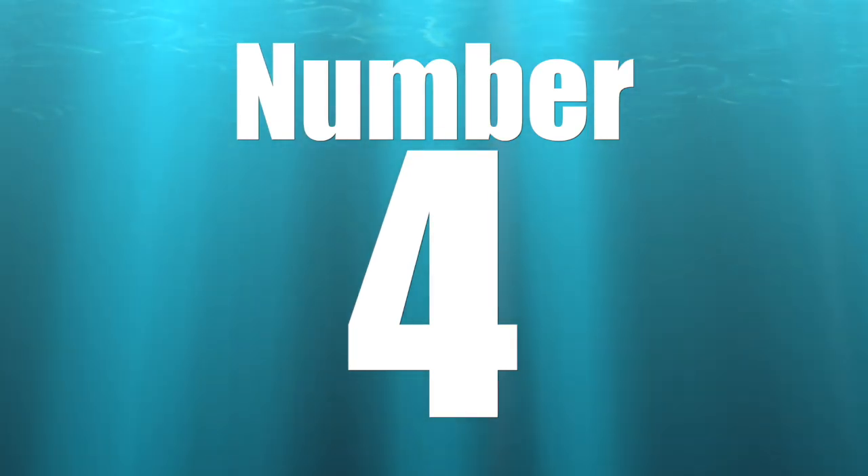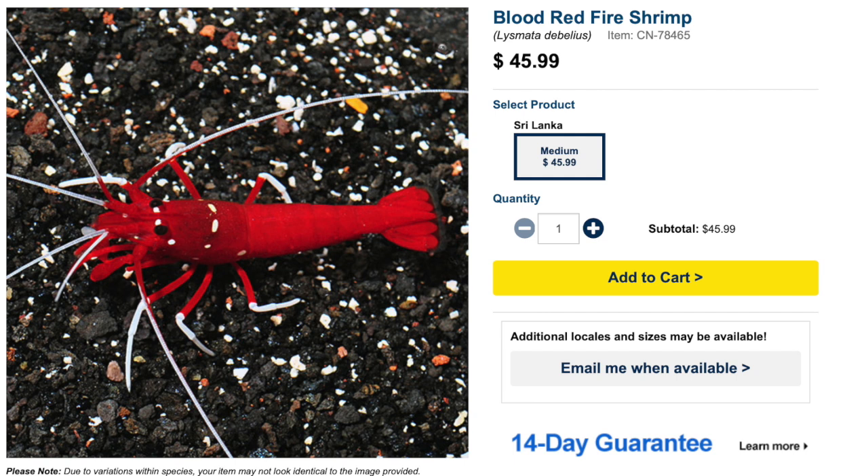Coming in at number four on our top 10 most stunning invertebrates is the Red Fire Shrimp, also called the Blood Shrimp. In my opinion, this is one of the most stunning shrimps out there, and if you've never had one I strongly recommend picking one up. This guy is considered easy to care for, has a peaceful temperament, absolutely phenomenal coloration, a carnivore-based diet, is considered reef safe, and can grow upwards of two inches.